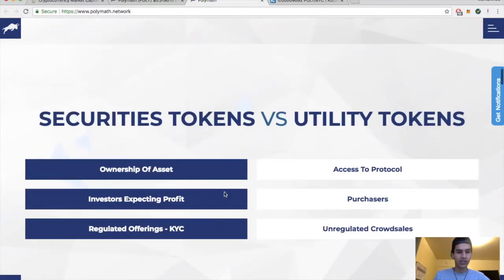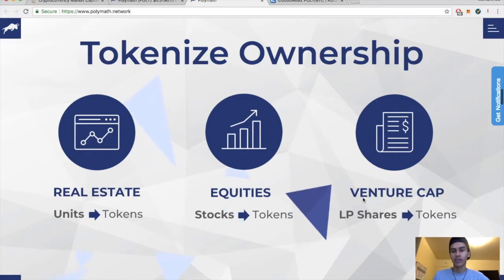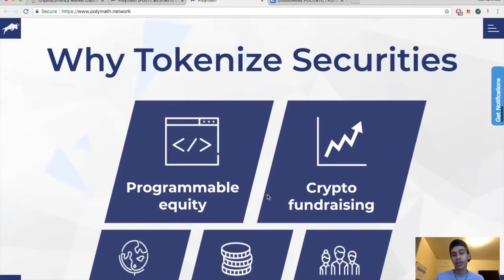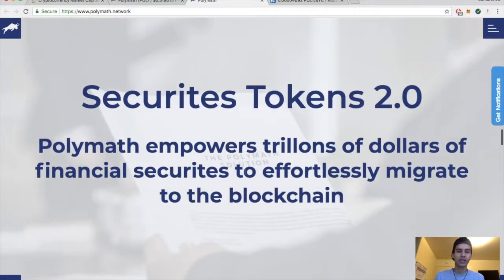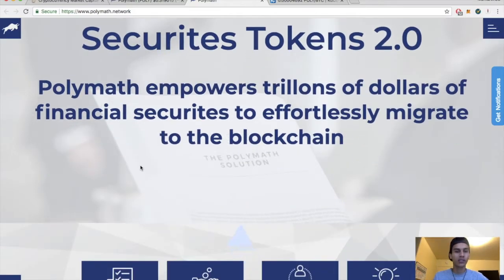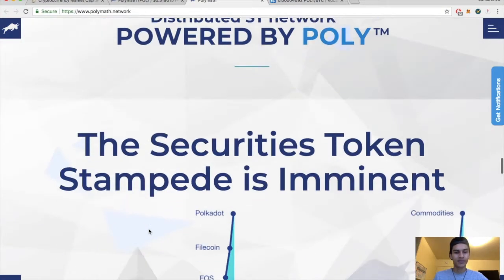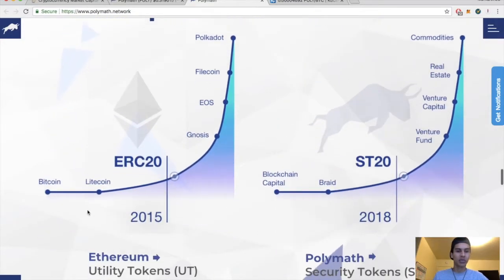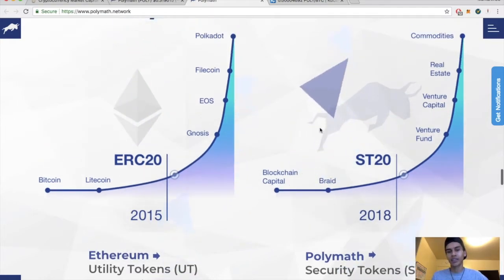The next mega-trending crypto is the emergence of security tokens. Security tokens versus utility tokens: security tokens represent ownership of an asset with investors expecting profit and regulated offerings with Know Your Customer requirements. Utility tokens provide access to a protocol, with unregulated crowd sales. Tokenized ownership covers real estate, equity stocks, venture cap LP shares — they're just trying to tokenize everything. With 2 billion unbanked people, Polymath empowers trillions of dollars in financial securities to migrate to the blockchain.